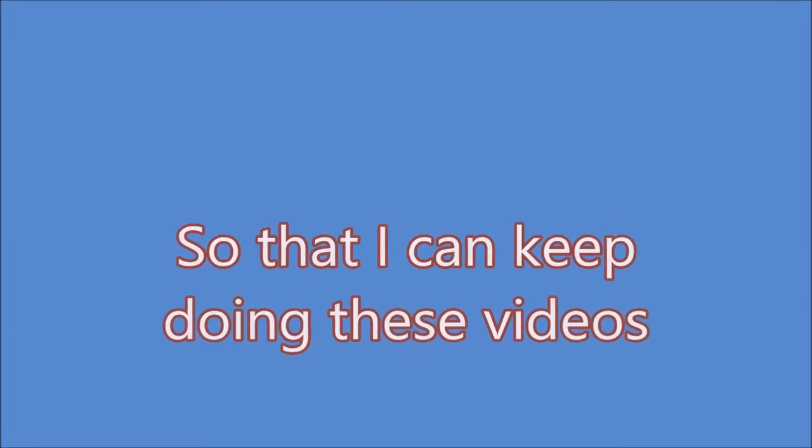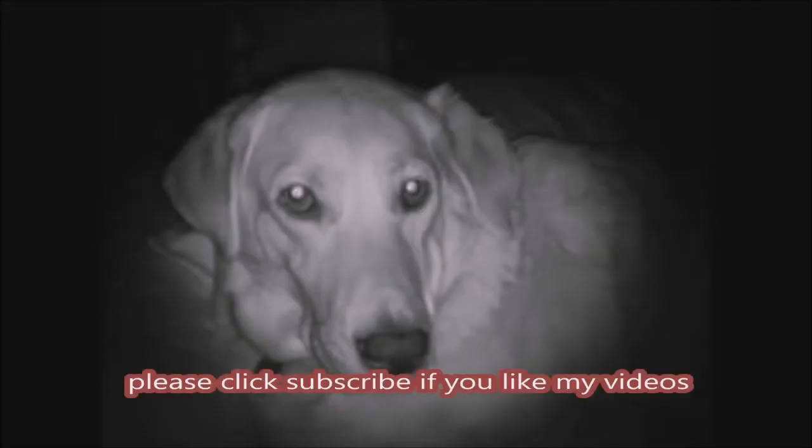If you like my videos click like and please don't forget to subscribe — just push that subscribe button, thank you.